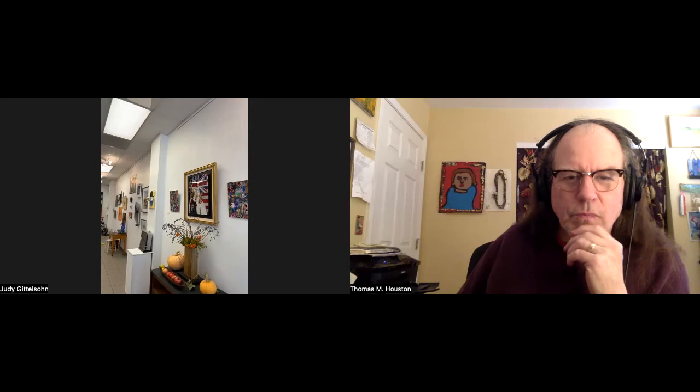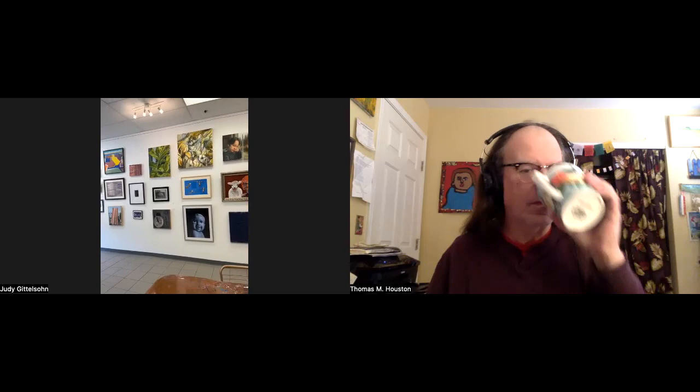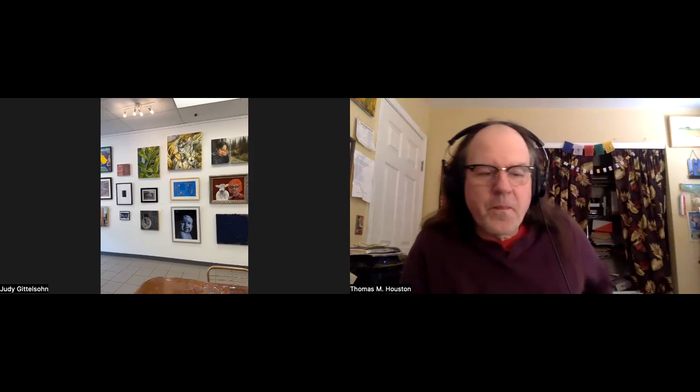I'm going to stop the video — we're going to hang out a little longer but bye and farewell to all the viewers. Please get in touch if you have any questions — either with us at info@artistalumni.org or with Judy Giddelson at studiojudyg.com — S-T-U-D-I-O-J-U-D-Y-G dot com. We'll put it in the comments as well so viewers can easily find the contact information. Bye everyone!